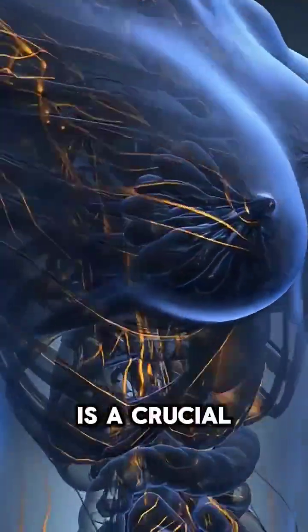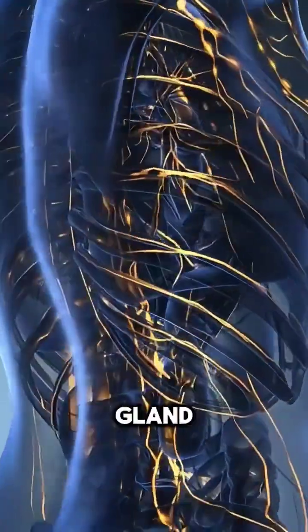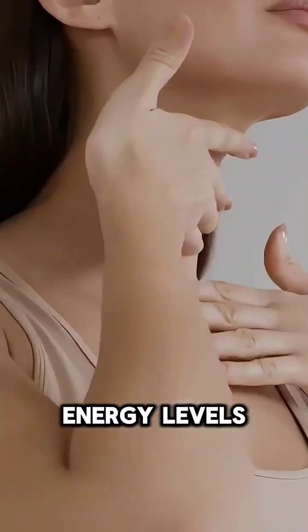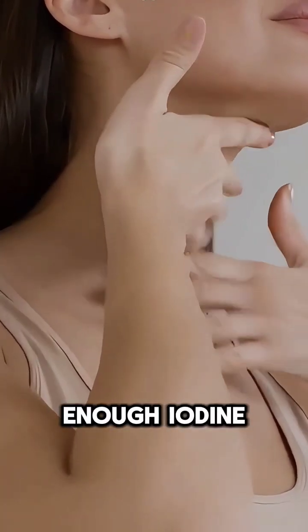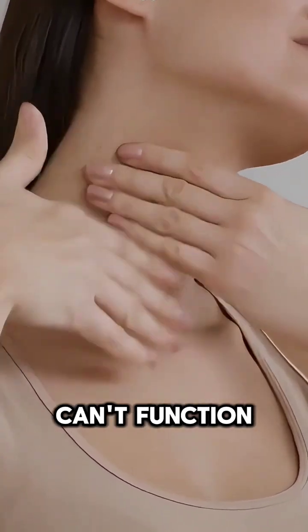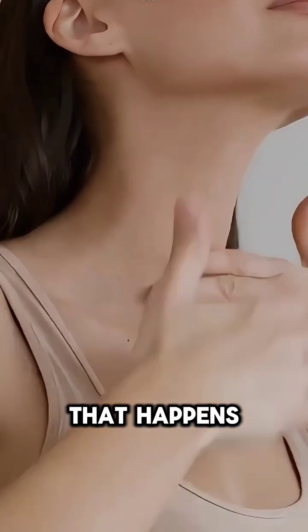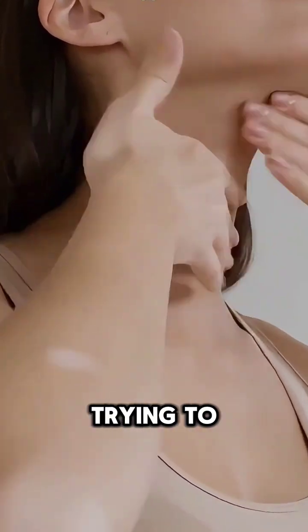Iodine is a crucial mineral our body needs, especially for the thyroid gland, which regulates metabolism, growth, and even your energy levels. Without enough iodine, your thyroid can't function properly, leading to problems like goiter — a swelling in your neck that happens when the thyroid grows too big trying to compensate.